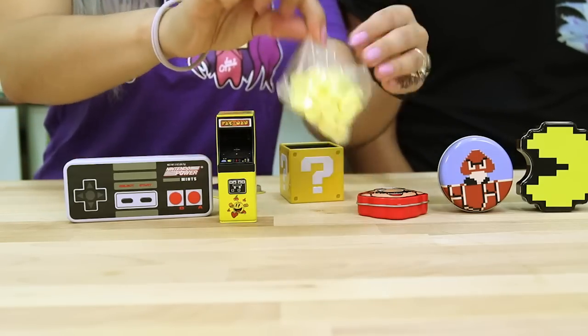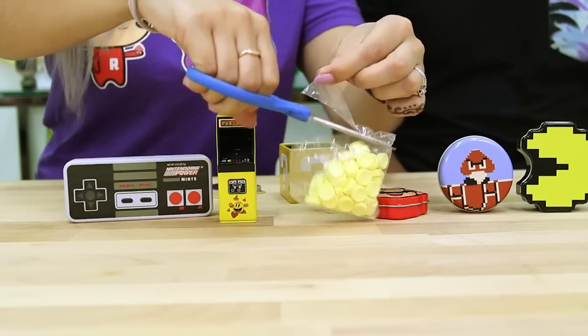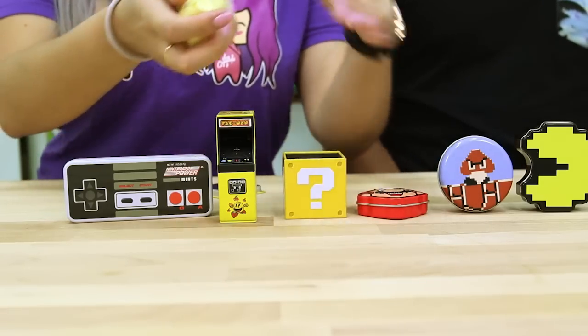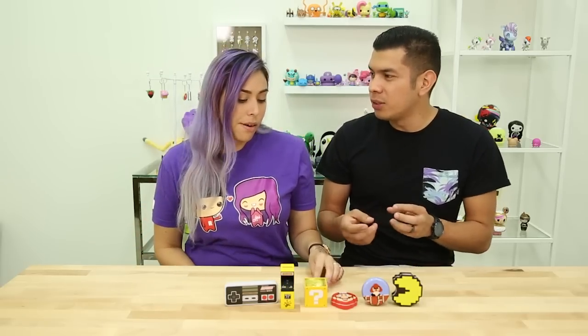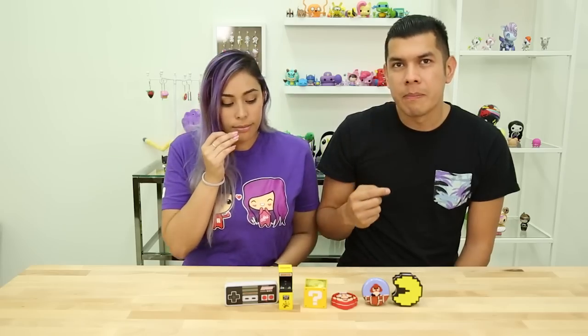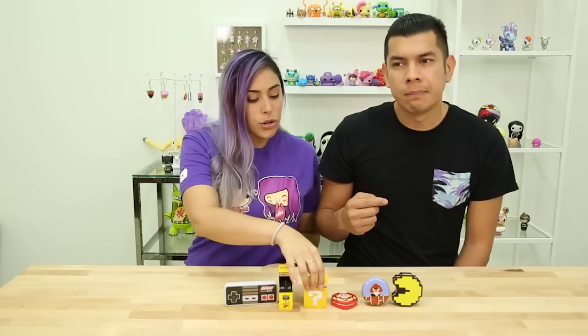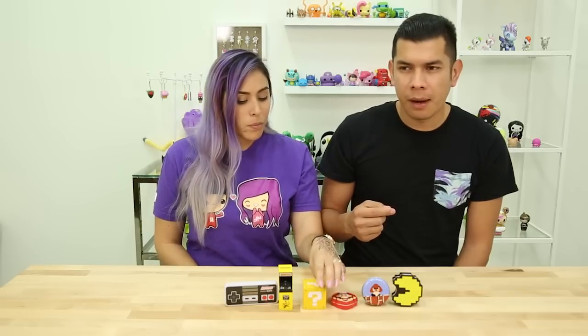Oh look, we got little coins — Super Mario coins! Please tell me those taste like banana. Why do you want banana? I don't know. Someone give this guy a banana! You know those Willy Wonka ones with the different flavors — the banana one, the apple, the orange? I love the banana ones. They're really good. They look like cute little coins. Not banana — sorry Reddy. They taste the same as the other ones, kind of artificial.